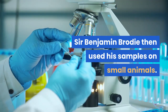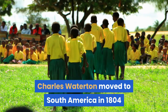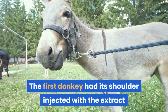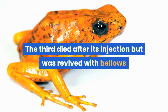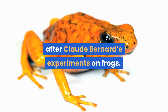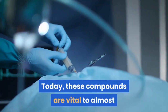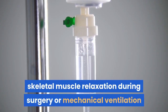Sir Benjamin Brodie then used his samples on small animals. He was able to keep them alive after inflating their lungs with bellows. Charles Waterton moved to South America in 1804 and obtained some curare from a local tribe. In 1814, he demonstrated its effects on three donkeys to an audience that included Sir Benjamin Brodie. The first donkey had its shoulder injected with the extract and died immediately. The second had it injected under a tourniquet on its leg and lived until the tourniquet was removed. The third died after its injection but was revived with bellows and went on to survive. Curare was found to work at the nerve-muscle junction after Claude Bernard's experiments on frogs. Further research on curare discovered that it had potential as a muscle relaxant for patients under anesthesia. Curare-like compounds were created, mirroring the original isolated curare. Today, these compounds are vital to almost all procedures involving anesthesia, causing complete skeletal muscle relaxation during surgery or mechanical ventilation as part of the general anesthesia protocol.